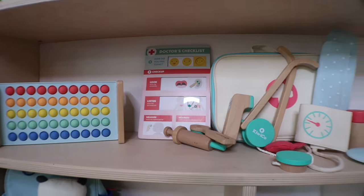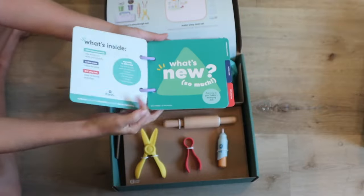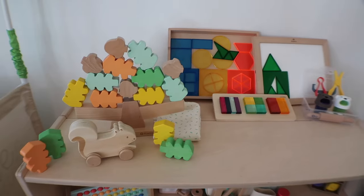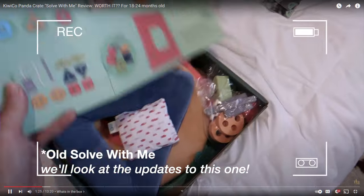KiwiCo's Panda Crate line got a serious overhaul in 2023 with elevated toys, deeper parent education, and an expanded product line. In this review, we'll look at the updated pricing, changes in quality, how it compares to old crates, and more to help you decide if it's the right fit for your family and child.